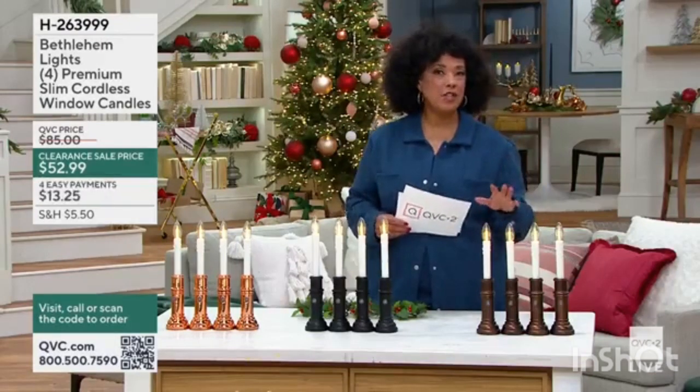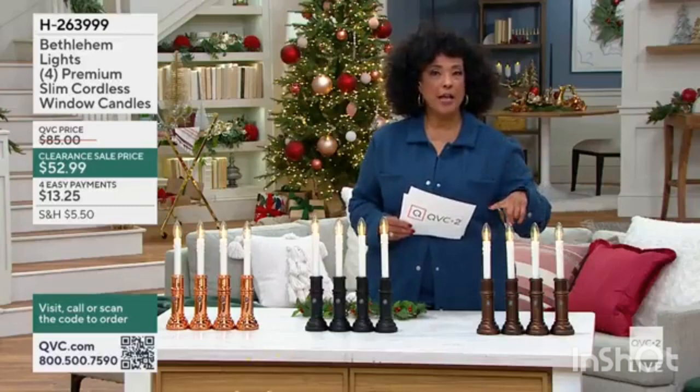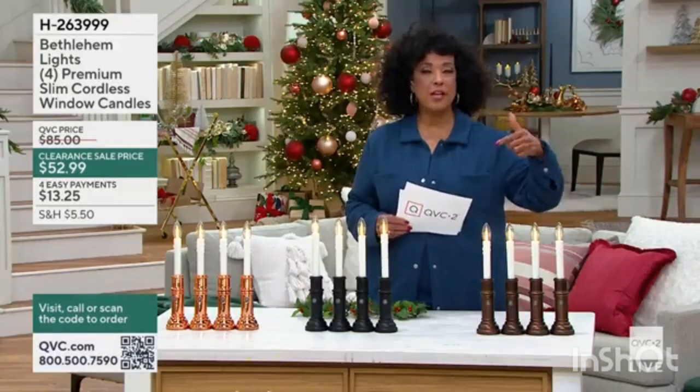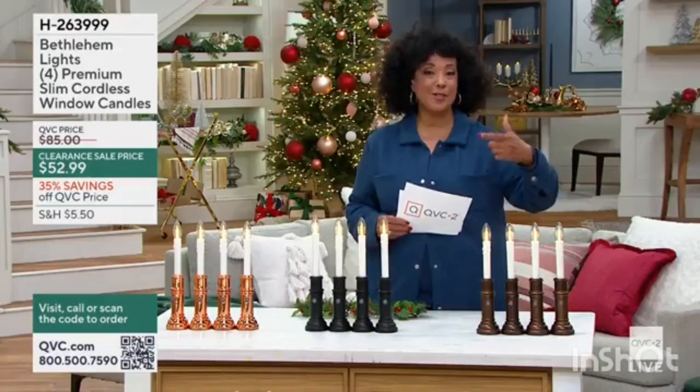Anything that you're seeing in this show this morning, I highly recommend — if you want it, put it in your cart and check out, because the closer we get to the holidays, the more likely it is that things go quickly.